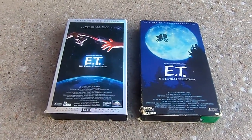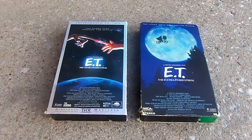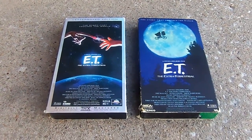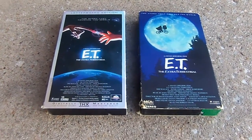Today I have two different versions of ET the Extra Terrestrial. It's the same movie but two versions of it. And for those of you who don't know or never heard of the movie, ET the Extra Terrestrial is a great movie from 1982.